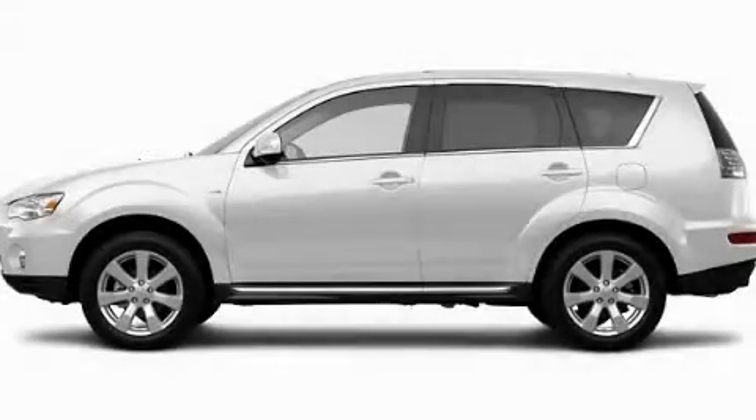Additional features include fog lamps, a low-tire pressure indicator, a stability control system, and roof rails. Contact us today and schedule your opportunity to see this vehicle in person.